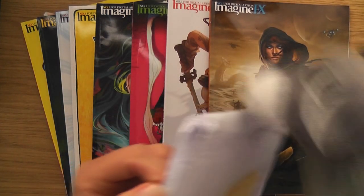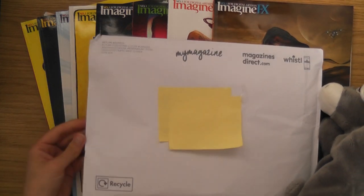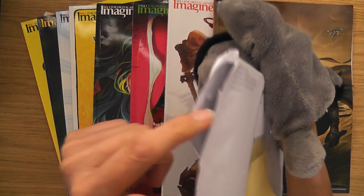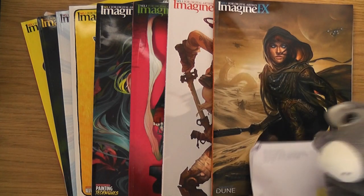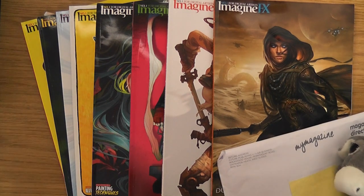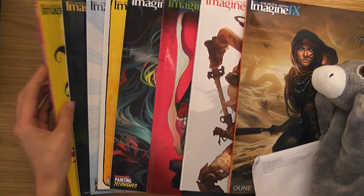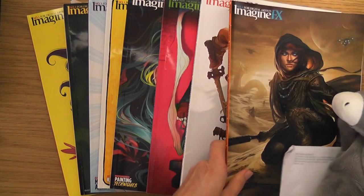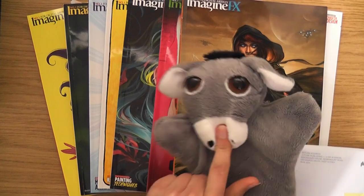This is the latest issue - it just came from my letterbox yesterday. It's a bit weird the way ImagineFX send out their magazines because they put them in little paper envelopes, which I think is a bit dangerous because they could get ruined. When I got it through the letterbox it was already opened, so I actually had to stick it back down - it made me feel a little bit as if somebody had been going through it already.